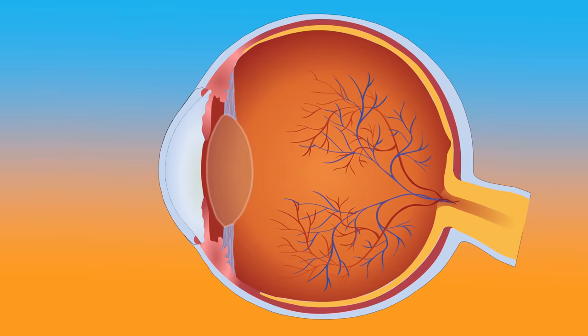Before we discuss these tips, let's first review what glaucoma is, what causes it, and how it can affect your vision. In order to understand how glaucoma affects the eyes, we need to discuss how the pressure in the eye is regulated.